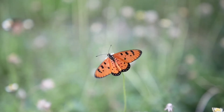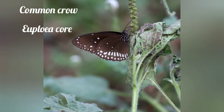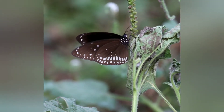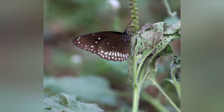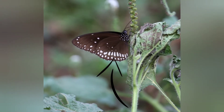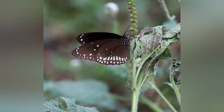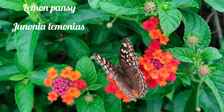Another one is the Common Crow, with scientific name Euploea core. They are dark velvety brown on the upper side and paler on the underside. All the wings of this butterfly are bordered by two rows of small white spots. The paler underside has white discal spots and two rows of marginal spots.